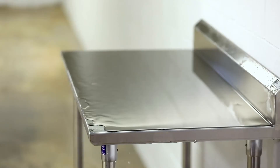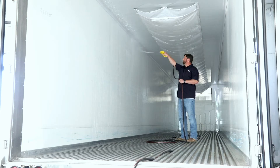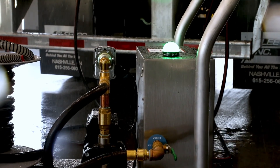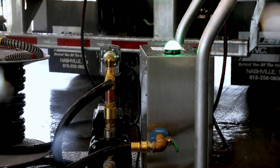leaving behind any byproducts or residue. You will feel confident in your system's safety features that adjust for fluctuations in the system or environment.